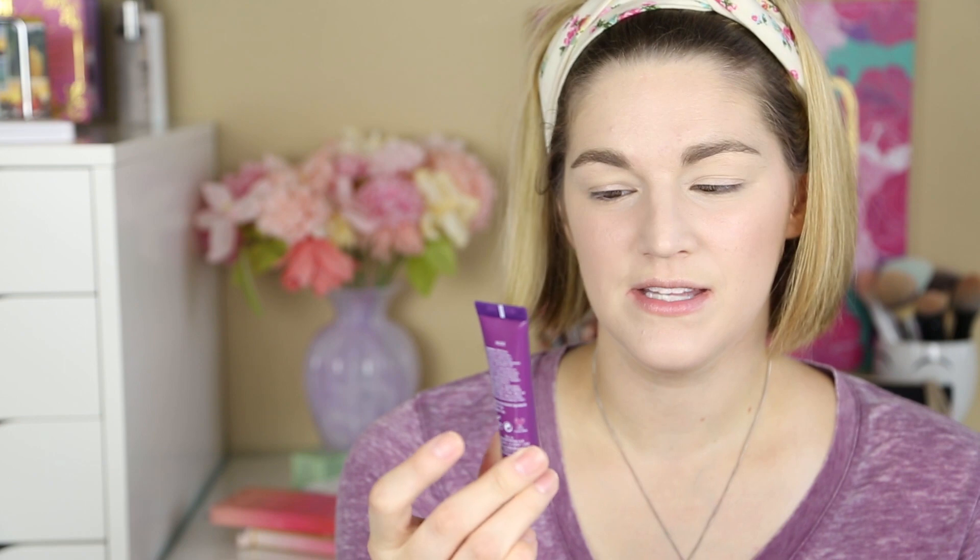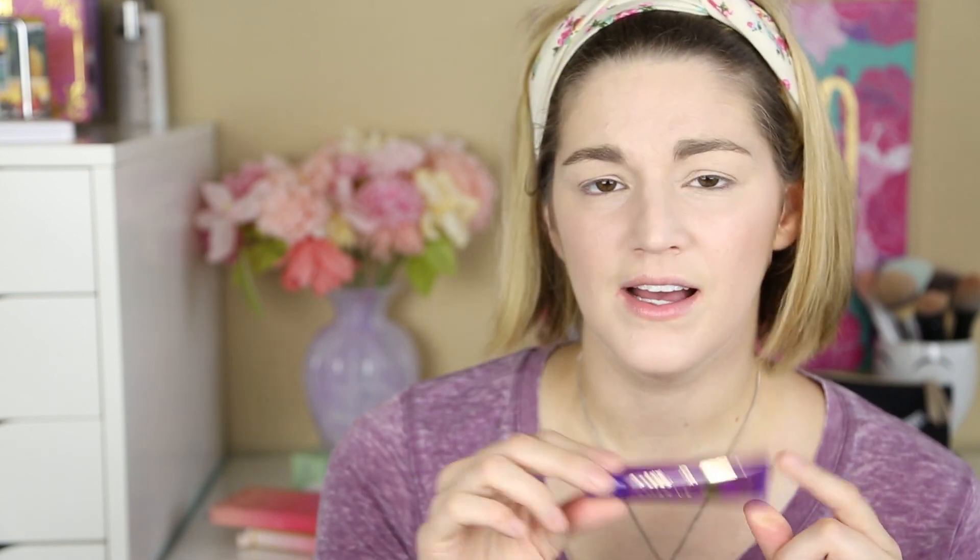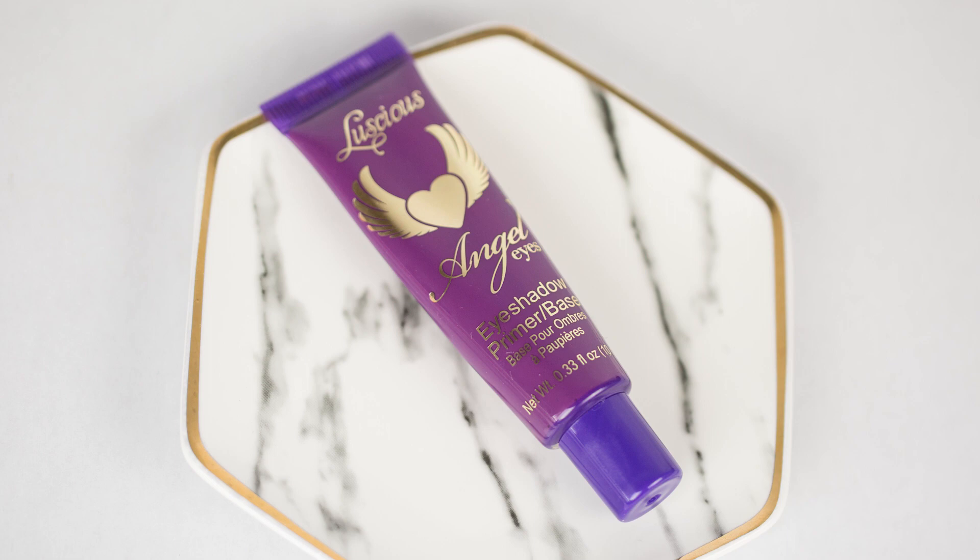I'm going to use a new primer — this is from Luscious, their Angel Eyes Eyeshadow Primer Base. This definitely has some color to it. It's very, very dark on me — it looks like I'm putting a foundation on my eyelid that's like three or four shades too dark. Now to apply the eyeshadow: I have three new brushes and I am super excited for these brushes.